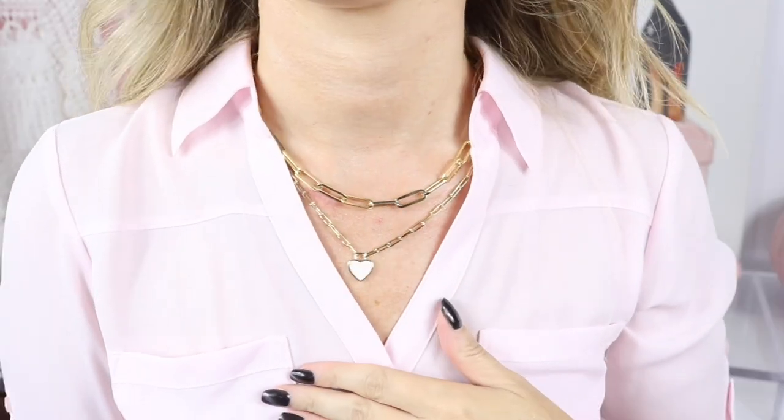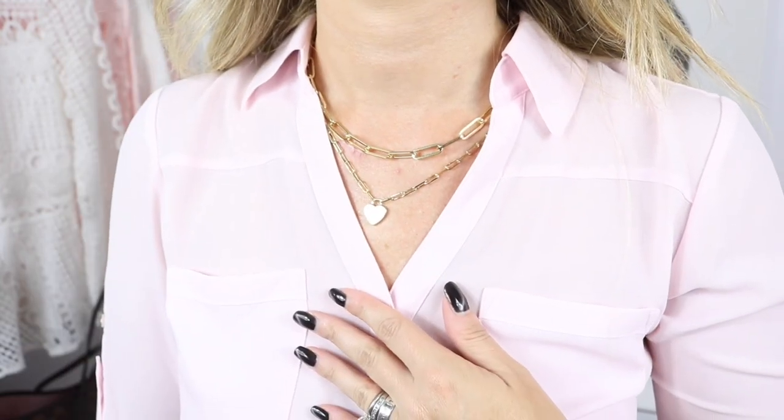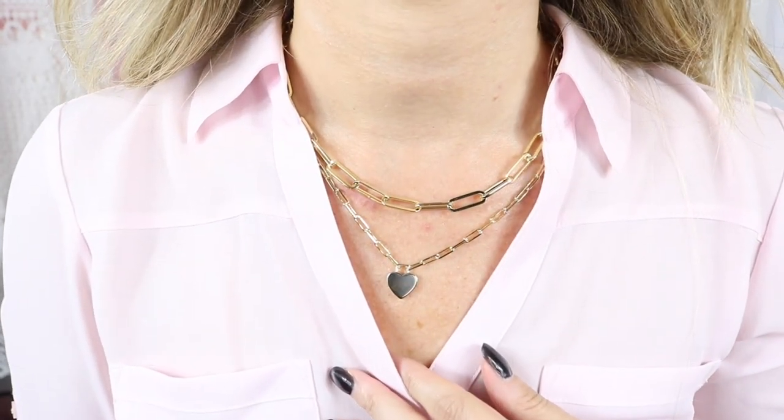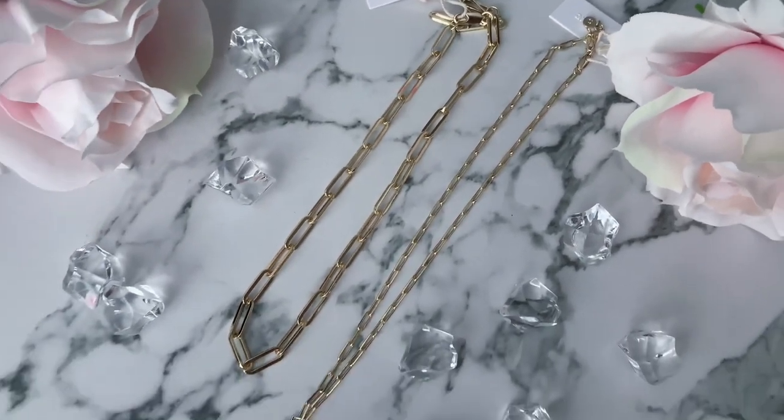I have three Ana Luisa items to share today. First is the Summer Necklace — it comes with two pieces and has a beautiful heart, which I think would also be great for Valentine's Day. I loved it so much I got one for my friend Pam as well. You can wear the two pieces together or layer it with other necklaces. It's gold-plated with a lobster clasp, and you can adjust the length by choosing which loop to attach it on.